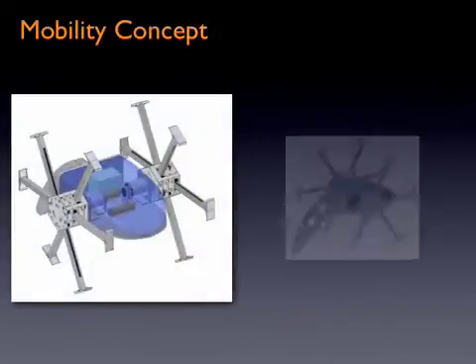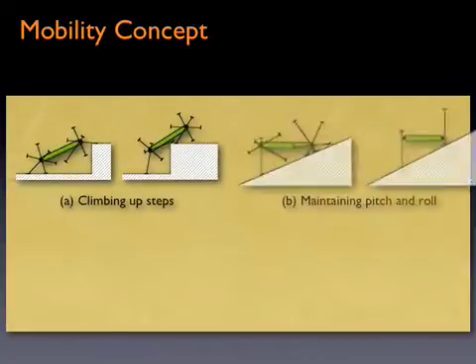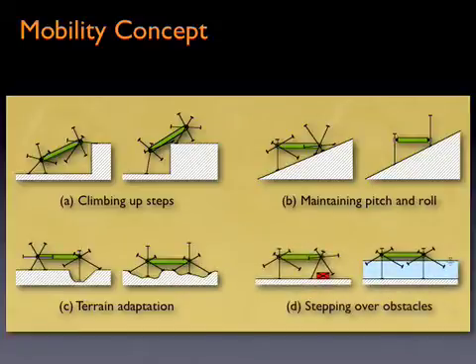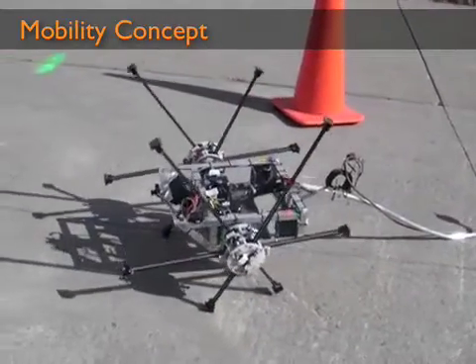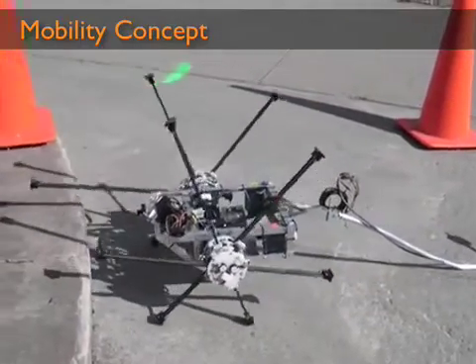Utilizing rimless wheels with individually actuated spokes, Impasse can follow the contour of uneven surfaces like tracks and step over large obstacles like legged vehicles, while retaining the simplicity of wheels. Since it lacks the complexity of legs and has a large effective wheel diameter, this highly adaptive system can move over extreme terrain with ease.